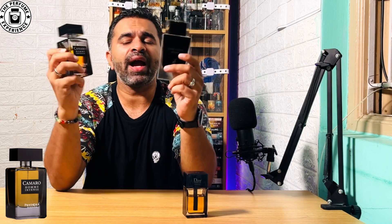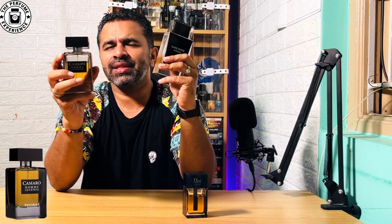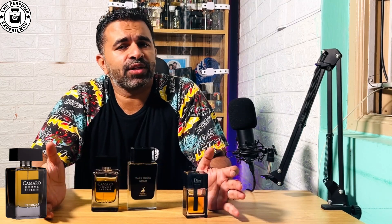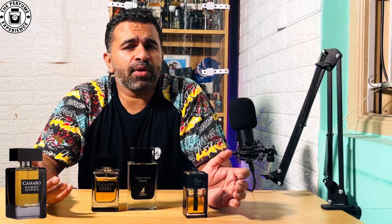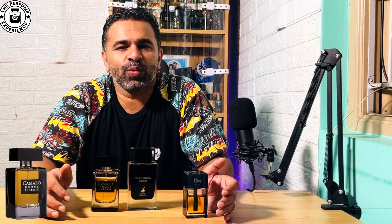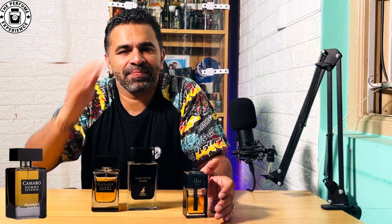So that was my quick review comparing Dark Door Intense and Camaro Intense as most of you had requested. Dark Door is a lighter note of Georome Intense, while Camaro is a more amped-up version — better projection, better performance, and much lesser price. If you liked the video please hit the like button, subscribe, and share your thoughts on what you'd like to watch next. I'll be bringing Zimaya versus Camaro very soon. Let me know your favorite date-night fragrances this winter season. You're watching The Perfume Experience, my name is Rodney — take care until next time, bye!